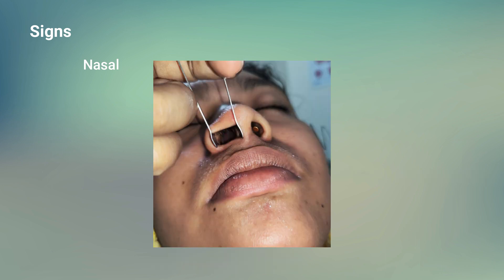On anterior rhinoscopy, the nasal mucosa will look pale and edematous, turbinates will be swollen, and thin watery or mucopurulent discharge may be seen.